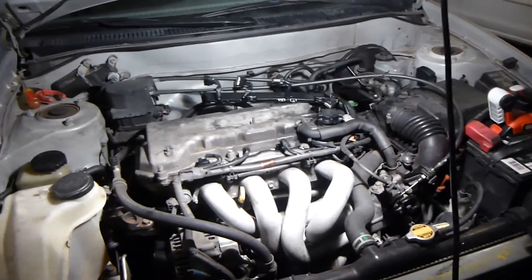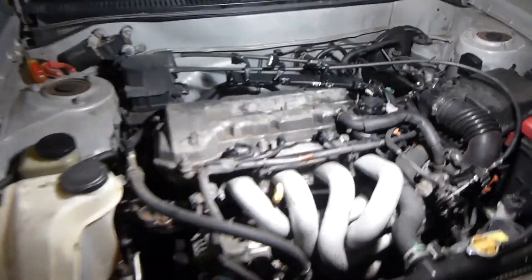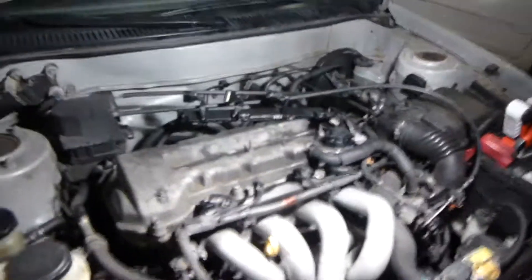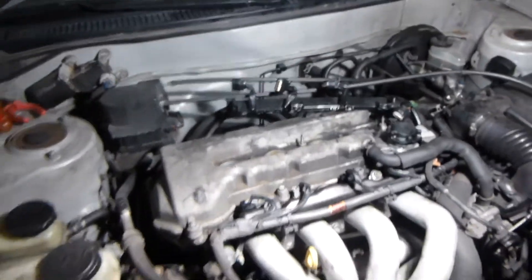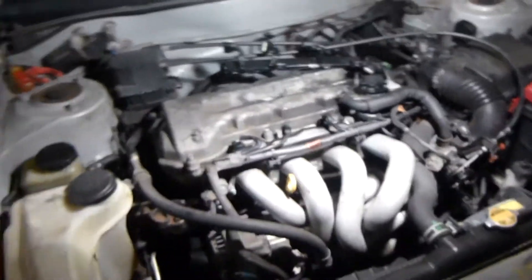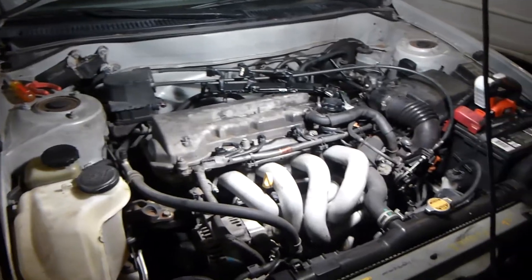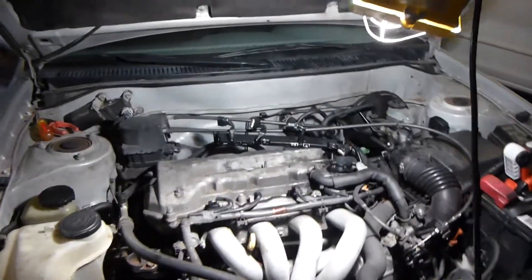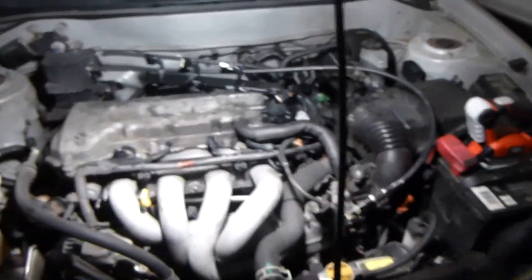It's supposed to get 30 city and 40 or 42 highway — that's what it's supposed to get new, of course. Some drop would be fine, but I probably drive about half highway, half city, so I'd think I'd get somewhere around 35 miles to the gallon, or at least 30. Maybe it's not burning the fuel very efficiently or something.